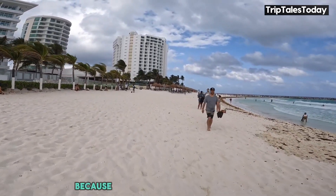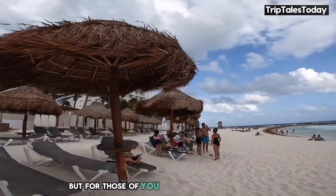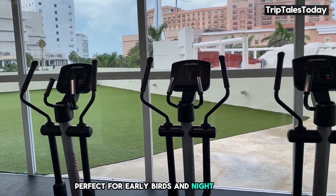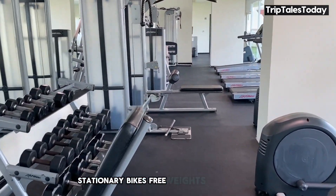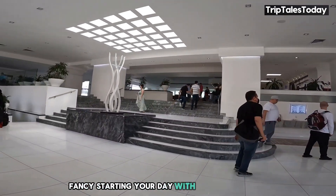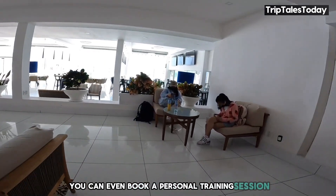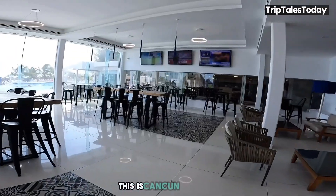Now let's talk about activities. For those who like to mix things up, Hotel Crystal Cancun has plenty to offer. The fitness center is open from 6am to 10pm, perfect for early birds and night owls alike. You'll find treadmills, stationary bikes, free weights, and exercise machines. But what sets this place apart are the classes on offer — fancy starting your day with a sun salutation? Join a yoga class. Want to work on your core? Give Pilates a try. You can even book a personal training session. This is Cancun, after all.